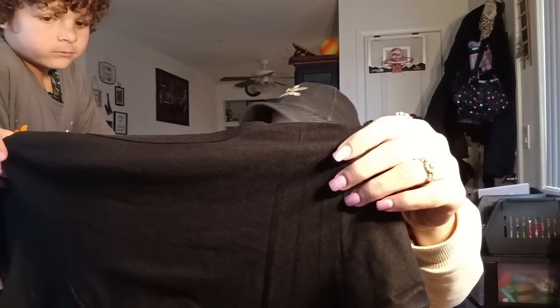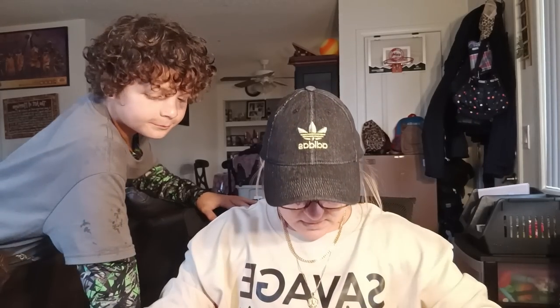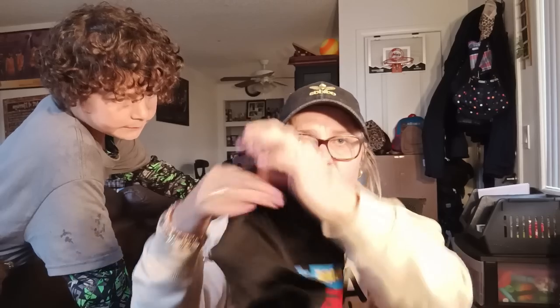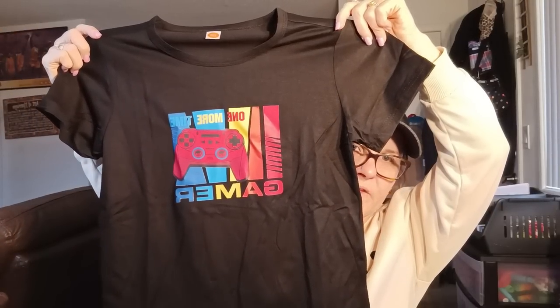I got a t-shirt for Jeremiah — it's a gamer shirt. It says 'One More Game' with a little remote control on it. I got it in size 12/10 or thereabouts — I hope it fits. I thought it was really cool.